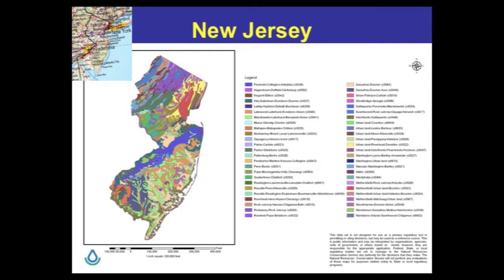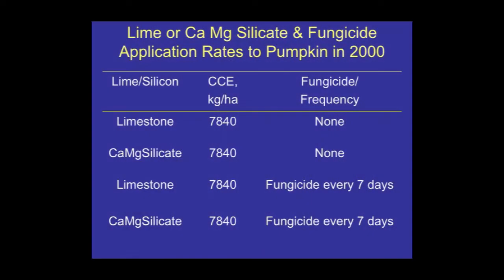I got involved in this in 1999 after attending the conference organized by Lauren Statenoff. The first study we did was on pumpkin, and we're continuing to work in that very same field. We started out with an application of calcium magnesium silicate, which is really the product that comes from Harsko — it's a steel mill slag after it's further processed, and now it's a proprietary product. We use it as a liming material, and we're using limestone as our control.